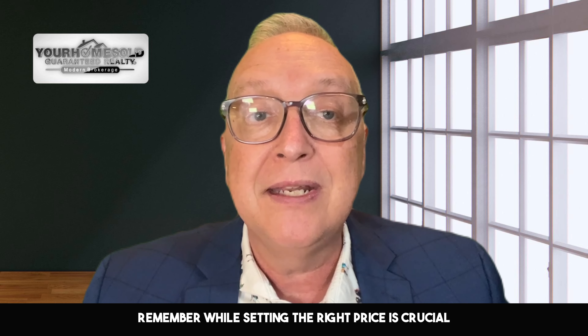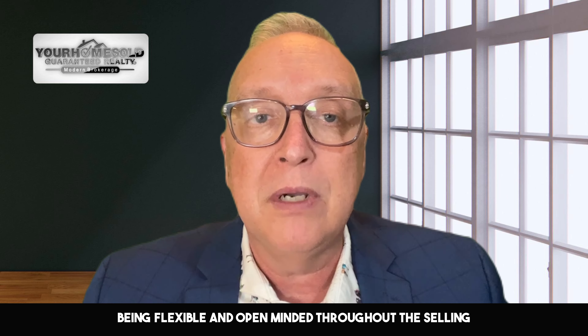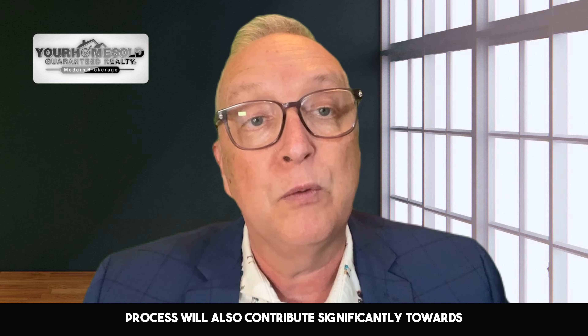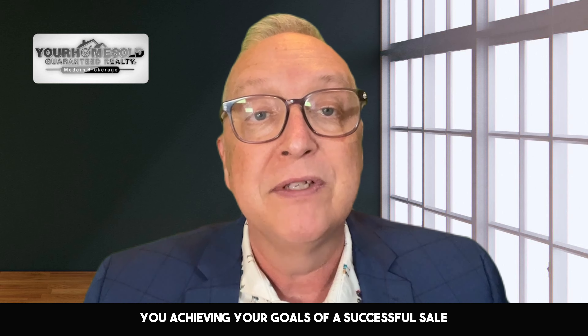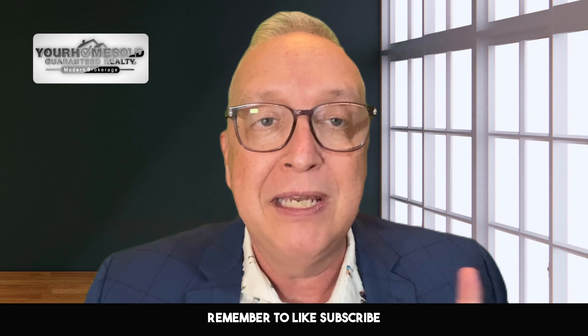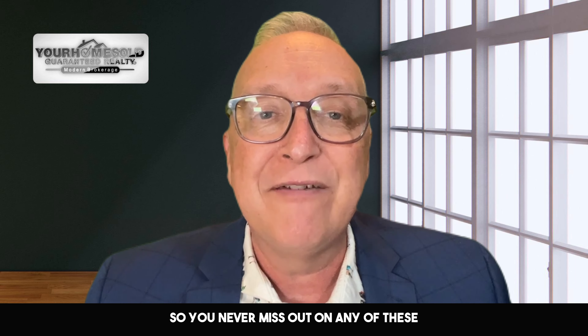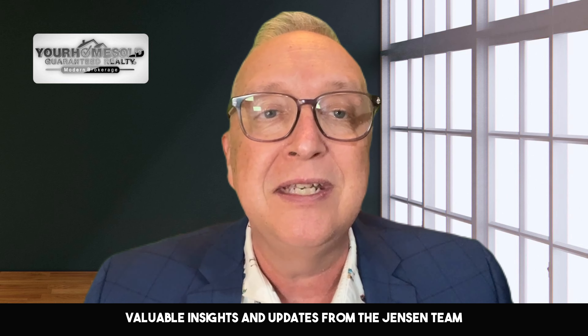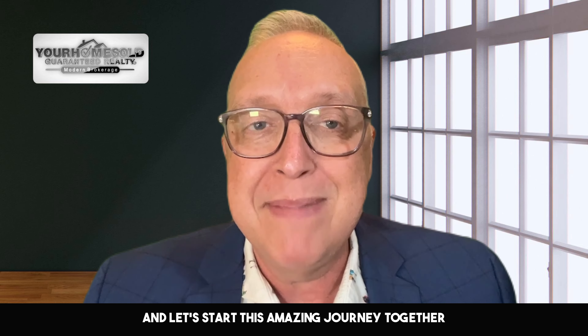Remember, while setting the right price is crucial, being flexible and open-minded throughout the selling process will also contribute significantly towards achieving your goal of a successful sale. Thanks for tuning in. Remember to like, subscribe, and hit the notification bell so you never miss out on any of these valuable insights and updates from the Jensen Team. Reach out anytime and let's start this amazing journey together. Go serve big!